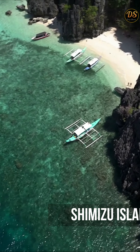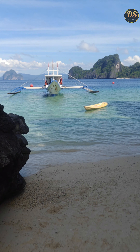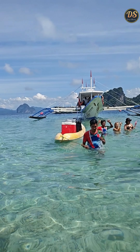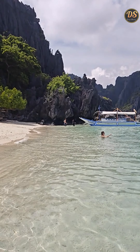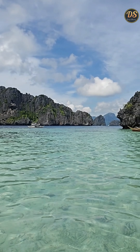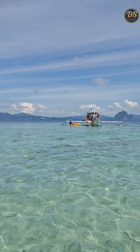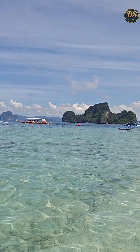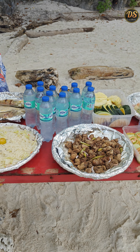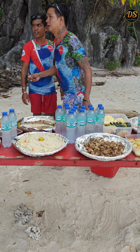Next was Shimizu Island — a beautiful spot for lunch and snorkeling. It has powdery white sand and crystal clear water, making it an ideal spot to unwind and enjoy a meal. Here we had our complimentary delicious picnic-style lunch, which included grilled seafood, chicken, local vegetables, fresh fruits, along with chilled water and Coke.